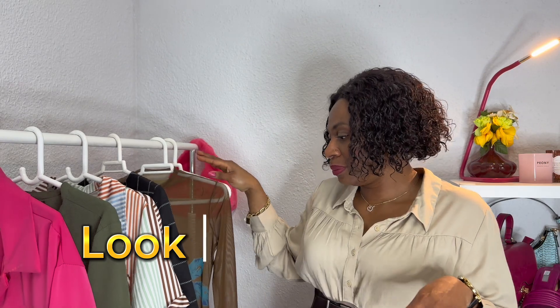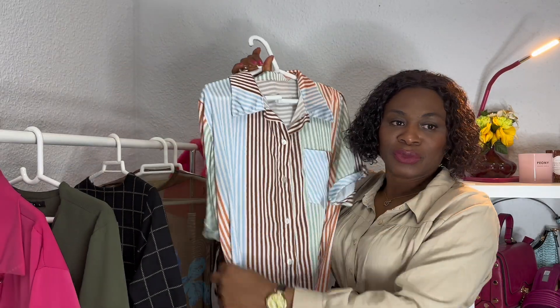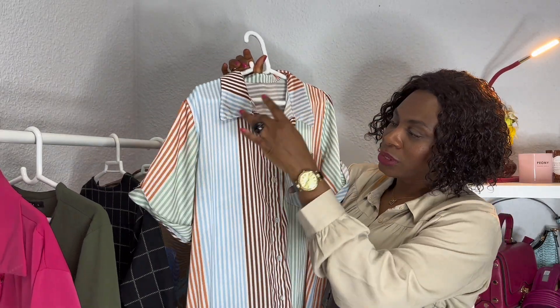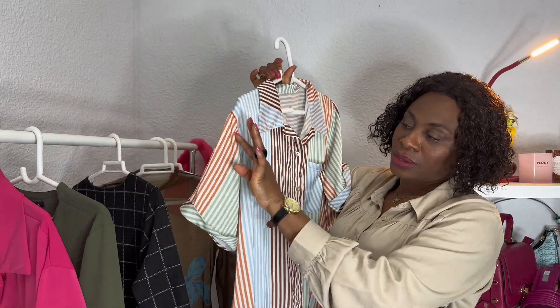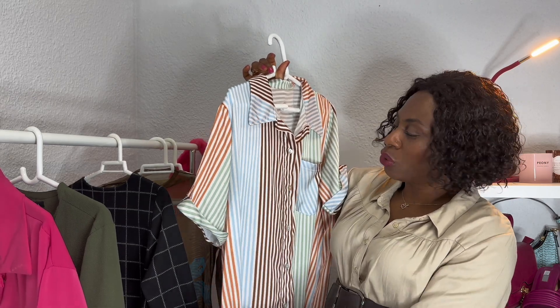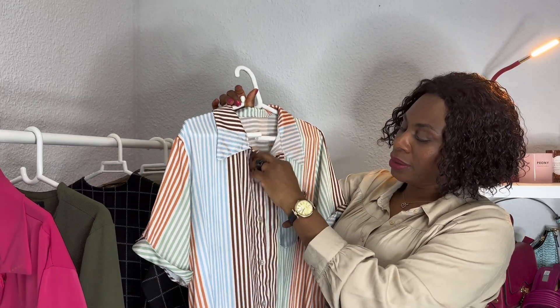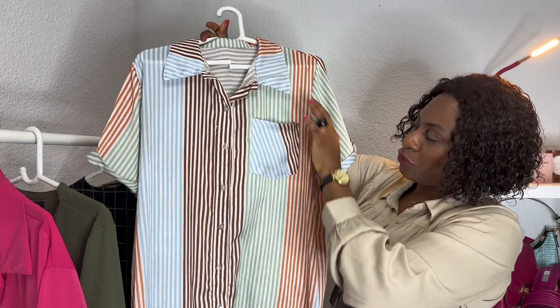For look number three, this is a beautiful dress that comes in different color stripes. There's orange going on, green going on, light blue color going on, and brown going on. It's got a color button-down, button-up, and a beautiful pocket here.